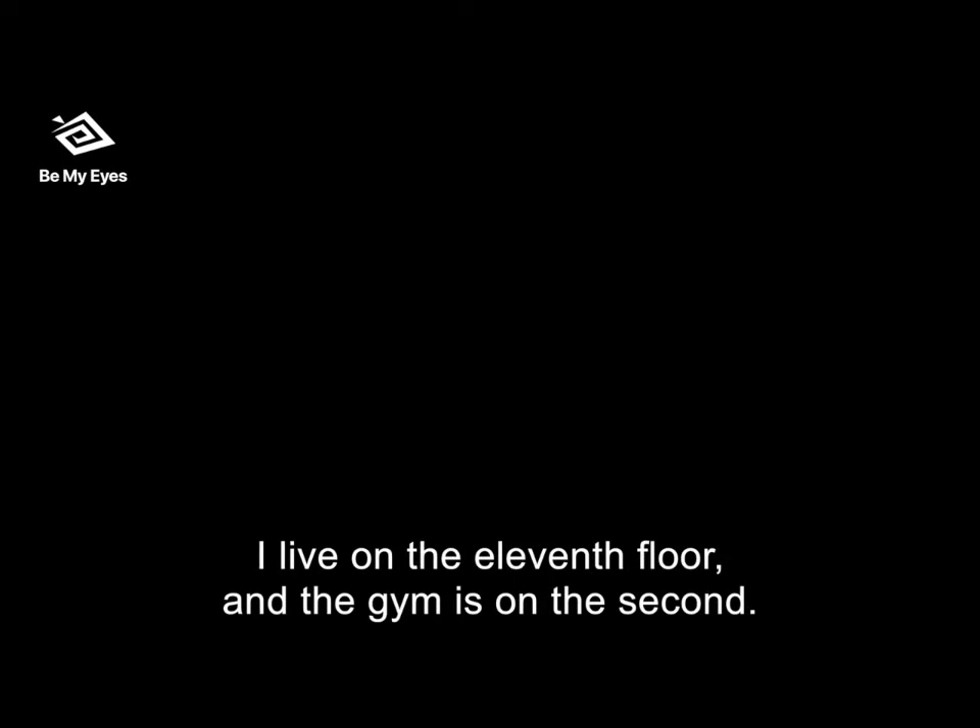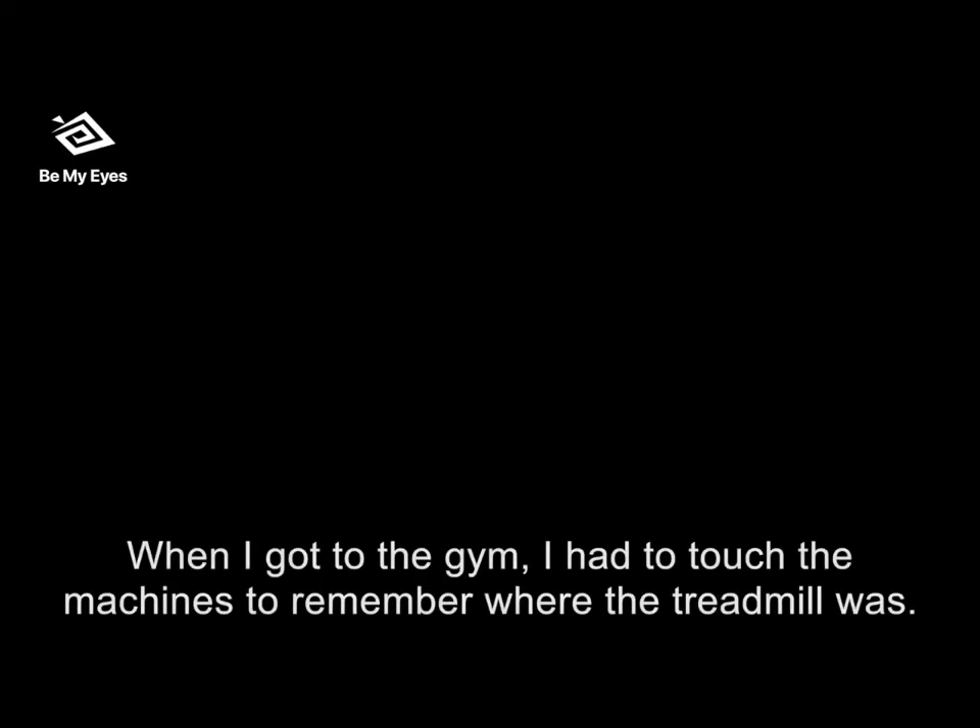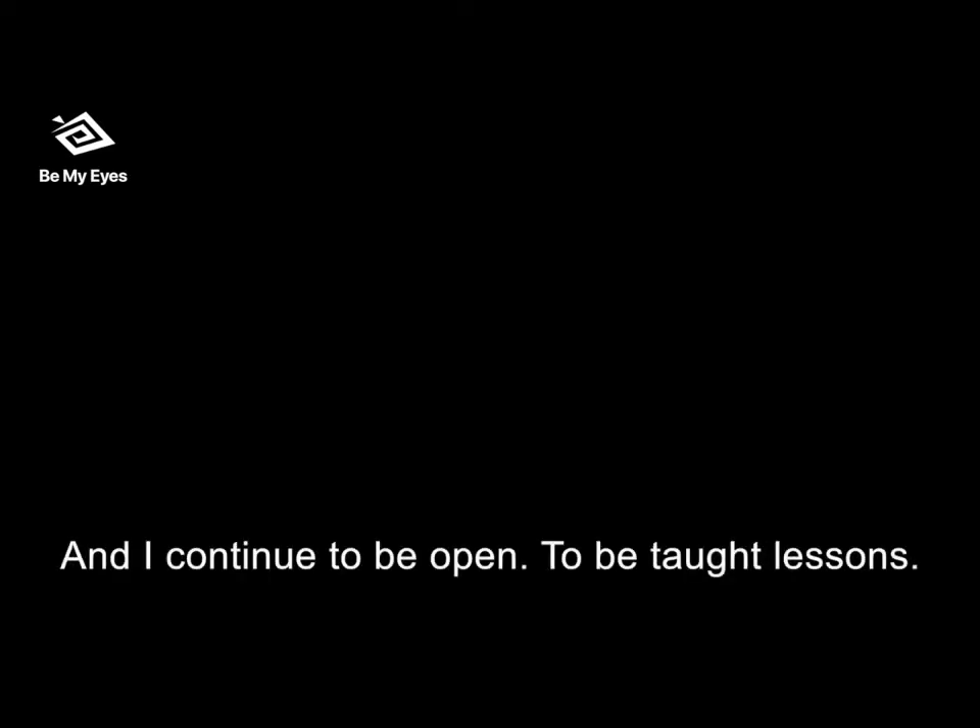Now I celebrate the fact that I can find number two on my elevator where the gym is. Six months ago I decided to try to go to the gym in my building. I live on the 11th floor and the gym is on number two. I went to the gym touching the walls. When I got there I had to touch the machines to remember where the treadmill was. For two weeks I did that with tears falling down my eyes. I was able to turn on the treadmill and I felt so proud of myself. I said, nothing's going to stop me. It's been hard having independence taken away — that's one of the many things that is very, very difficult.